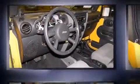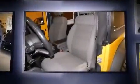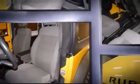Introducing the 2008 Jeep Wrangler. A 3.8-liter V6 engine pairs with a sophisticated four-speed automatic transmission, providing a smooth and predictable driving experience. Four-wheel drive allows you to go places you've only imagined.